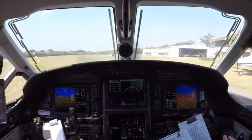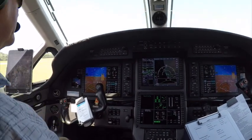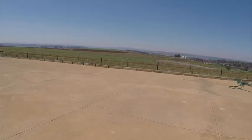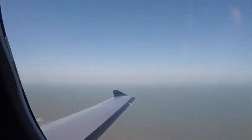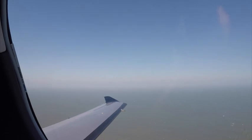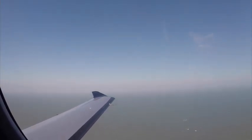My favourite things about the PC-12 are the design of the cockpit, the avionics and controls, the winglets, the sleek design of the fuselage, and the smooth wings. I find those the most beautiful parts of the PC-12.